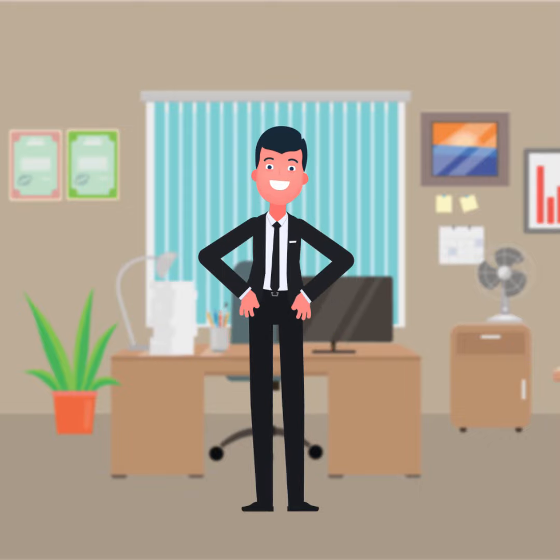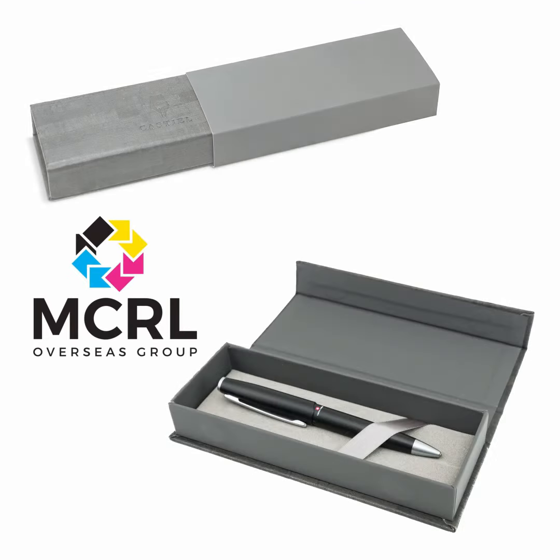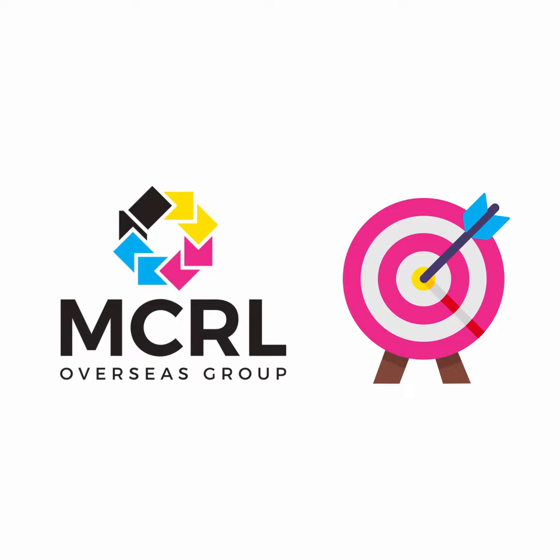The best news was yet to come for this happy client because MCRL Overseas Group's new box design didn't require a molding fee. The new packaging looks more expensive but actually cost less than the company's decades-old box. MCRL Overseas Group took a standard request and made it better for less.